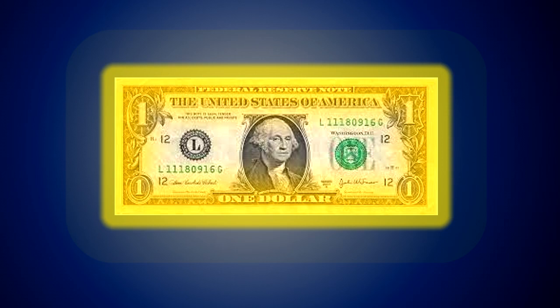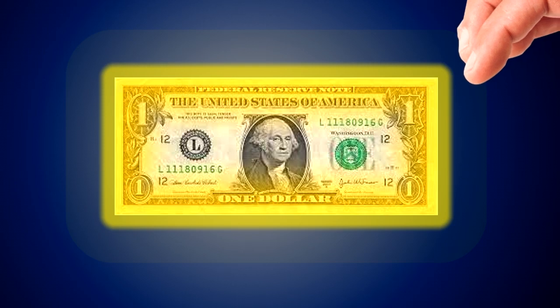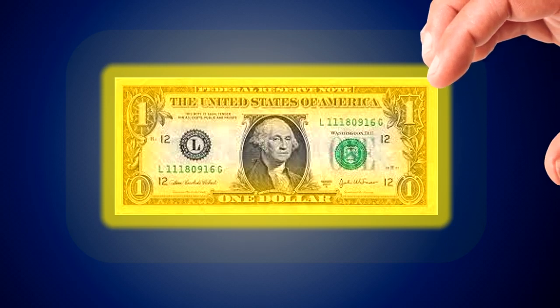Robotic-controlled chemical analysis indicates that it is chemically identical to ordinary dollar bills. When a person views SCP-501, they are immediately overwhelmed by a desire to obtain it. Studies with D-Class personnel have shown that this desire fades after a time, but that the time increases exponentially the longer SCP-501 is viewed.